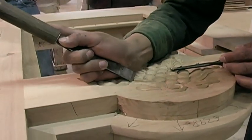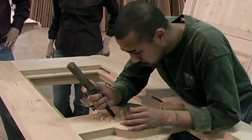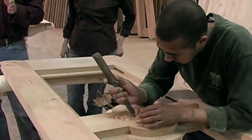Everything is hand done here. There's no machinery to do it. It's the old fashioned way — how doors have been carved for thousands of years.